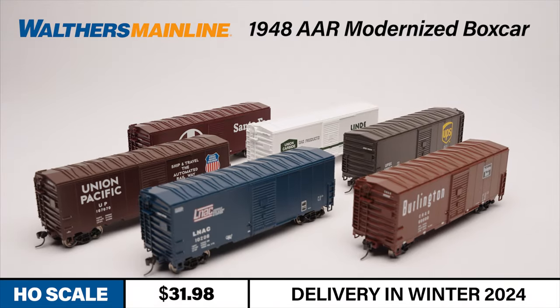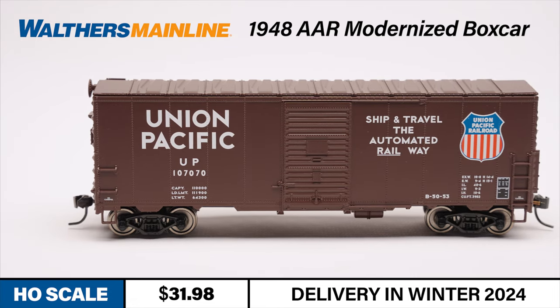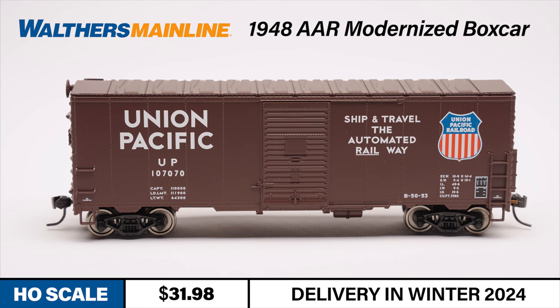And finally, we have a new run of one of our most popular Walthers Mainline freight cars, the 1948 AAR modernized 40-foot boxcar. This car was a common sight on North American railroads from the late 1940s to the early 1980s, hauling all kinds of general merchandise and commodities. These cars, built in the thousands post-World War II, underwent significant upgrades in the 1960s to comply with new safety standards, including the removal of most freight car running boards.